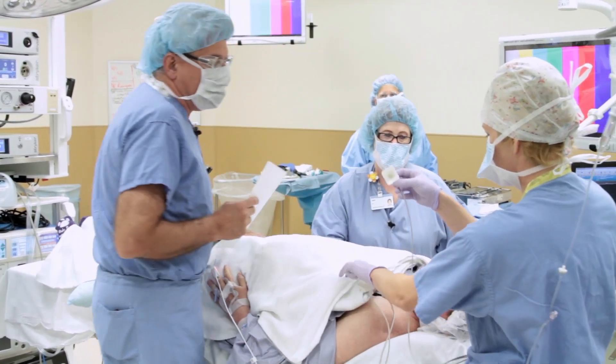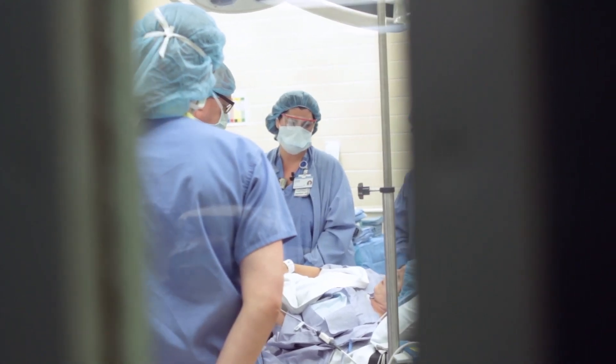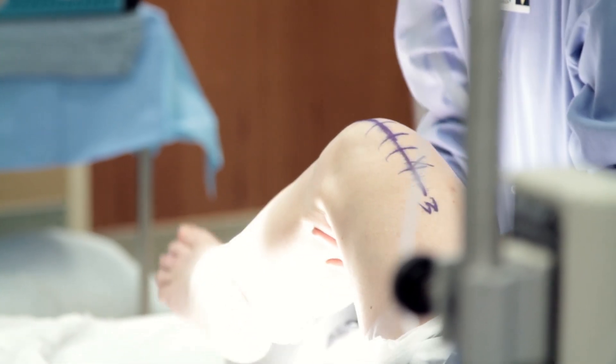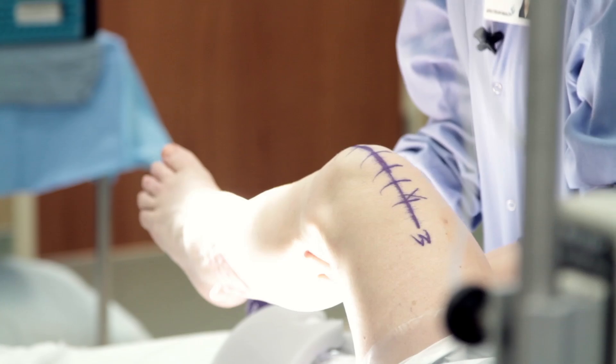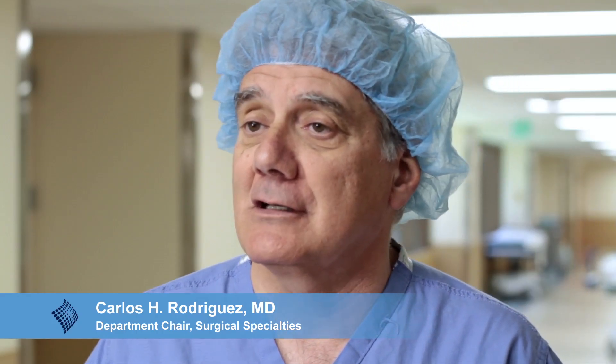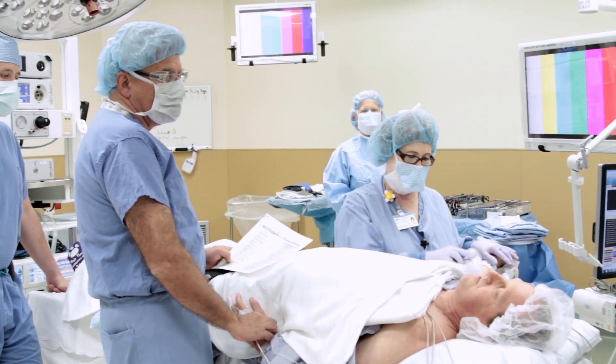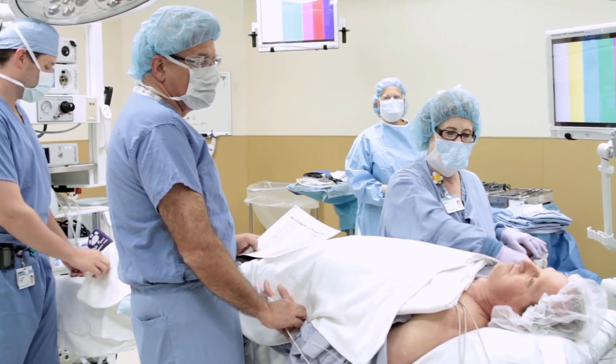"Now we're doing our laparoscopic cholecystectomy, correct?" We have multiple things on our checklist that we discuss in regards to making sure we have the right patient and the right side. We preoperatively have the patient mark the side of the operation with an X, and then we confirm that by initialing the side ourselves. We talk about pertinent information — allergies, blood product availability, and any other information that needs to be shared prior to starting the surgery.